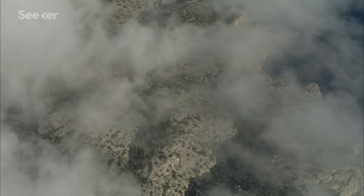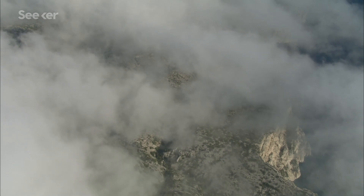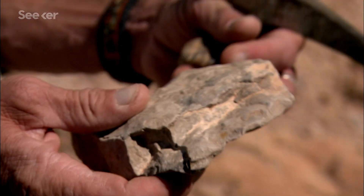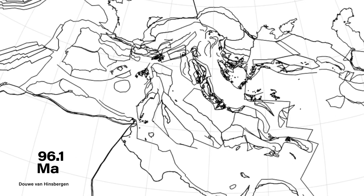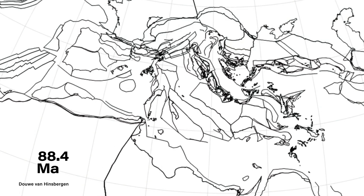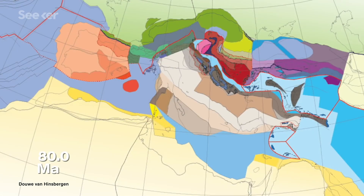The phrase 'lost continent' always makes me wonder: how exactly does one lose a whole continent? Where did it go? Scientists have spent nearly 10 years piecing this one together — a frame-by-frame breakdown of 240 million years of history — to give us a picture of a lost continent they're calling Greater Adria.